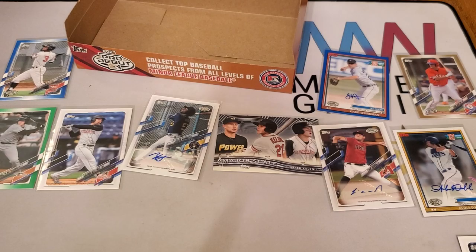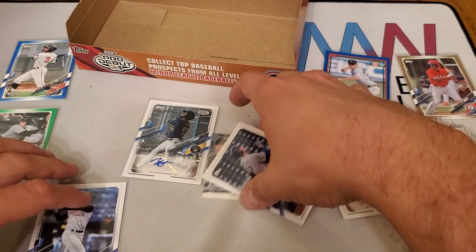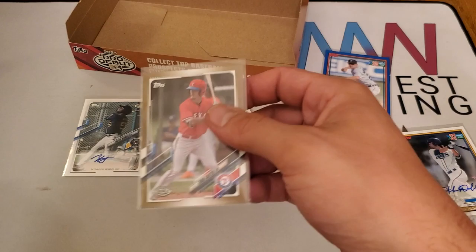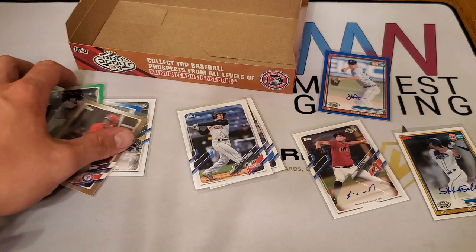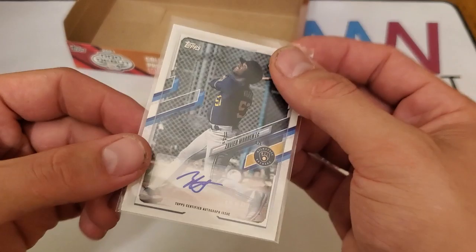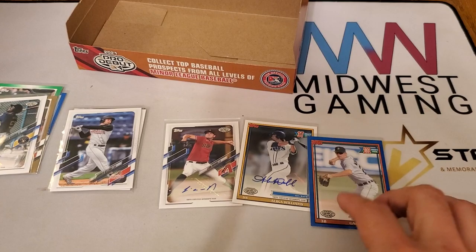Unfortunately no Wander Franco, no little brother Acuña, but for eighty dollars I think we definitely got some good value. Jared Kelnick, Major Scale Jared Kelnick base, Bobby Witt Jr. base. We ended up with three colored parallels: Carlos Rodriguez to 150, Adley Rutschman to 99, and Evan Carter to 50, as well as our four autographs — Xavier Warren, Liam Norris, Alika Williams, and Gage Workman, with Gage Workman numbered to 150.